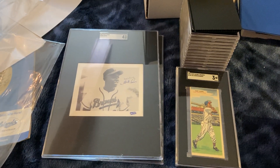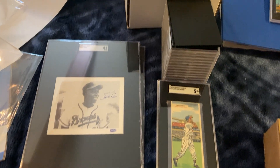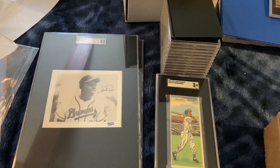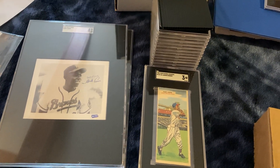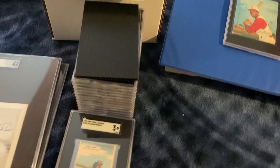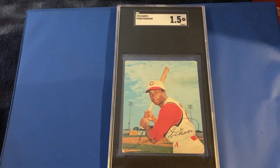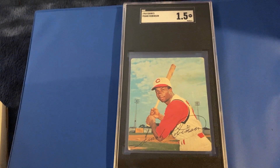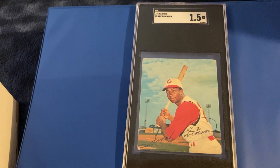Hello again, everybody. Red of Half Century Collecting Sports Cards with a long overdue video. I recently sent about 20 cards into SGC — the second time I've done that — and thought I'd do a little show and tell on what I got back. Still not sure if I'm a proponent or opponent of graded cards, but of the graded cards, I do like SGC better, even though they're now owned by the same company as PSA.